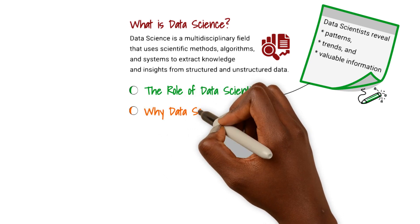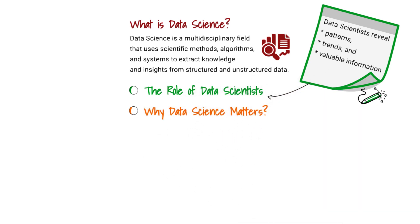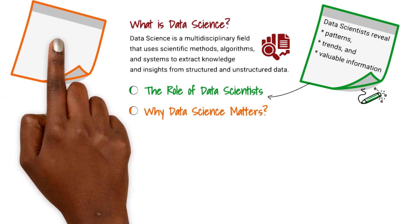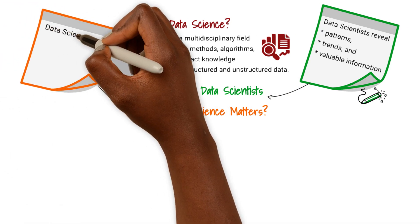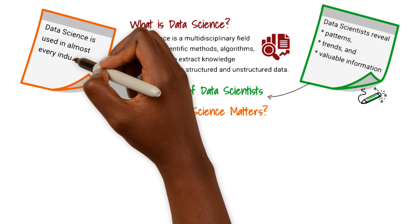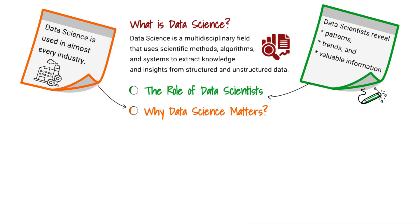Data science has revolutionized several industries, including finance, healthcare, marketing, and technology. The insights derived from data analysis help businesses enhance operational efficiency, develop personalized customer experiences, and foster innovation.